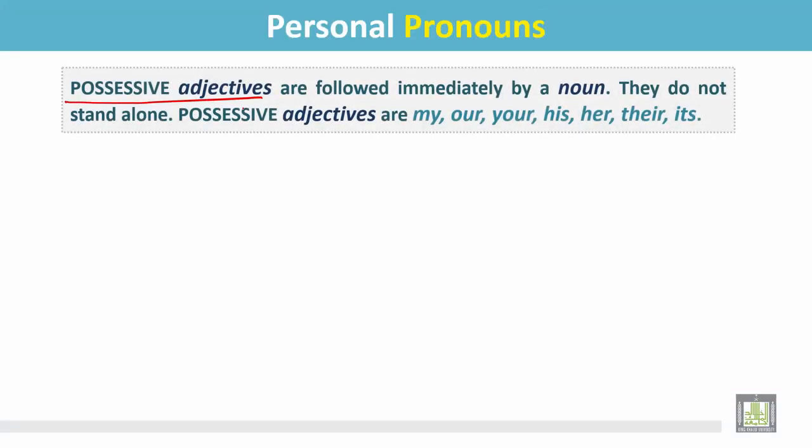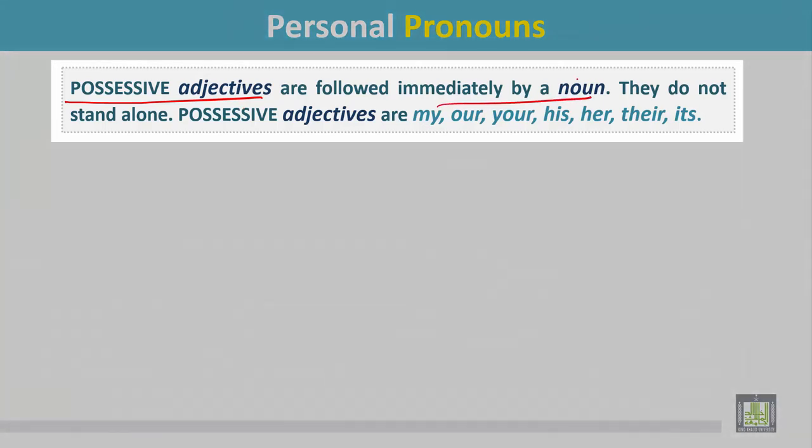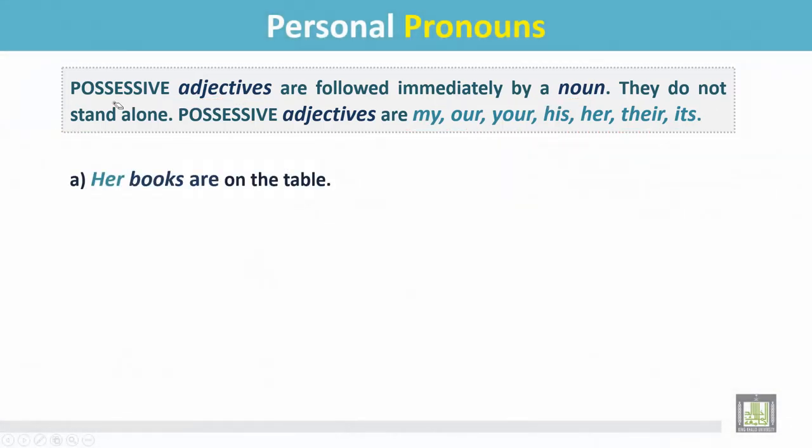Possessive adjectives are followed immediately by a noun. They do not stand alone. Possessive adjectives are: my, our, your, his, her, their, its.